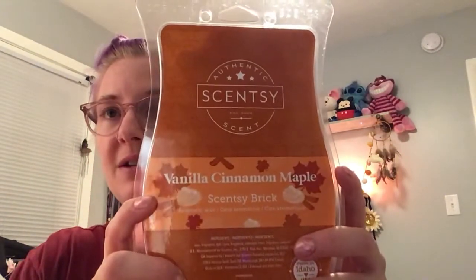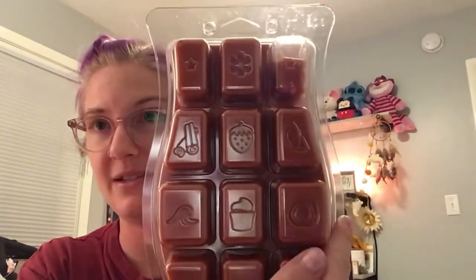Last but not least, Vanilla Cinnamon Maple. As you can see I have warmed the least of this. I don't like this on cold or warm — it's very, very maple heavy. So if you like maple scents you're going to love it, but if you're not a maple person, not for you. We have Apple Bourbon in the current catalog — I really like that — and the apple and bourbon totally balance the maple. I think this one's just too sweet for me personally: sweet on sweet on sweet. So if you like sweet, you'll love Vanilla Cinnamon Maple.